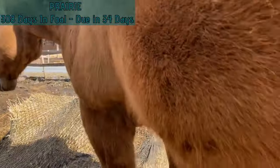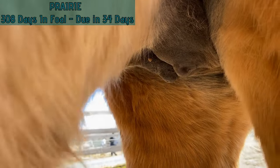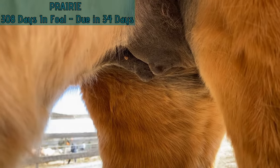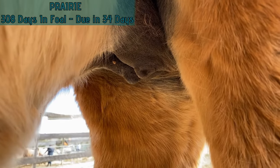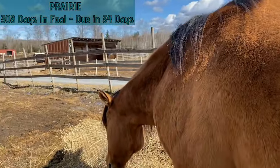Going to take a quick peek at Prairie's udder here. It's starting to get more noticeable now — she's starting to bag out. It's more than just the typical 'I've had lots of babies' kind of udder; she's starting to get filled. So that's good — she'll have some food to feed the baby.